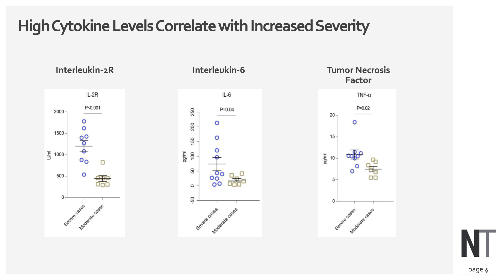ARDS is associated with elevated levels of cytokines. This data from China shows the difference between severe and moderate cases. The inflammatory cytokine interleukin-2 (IL-2) shows a significant difference between severe and moderate cases, as does interleukin-6 and tumor necrosis factor. These three chemicals are highly toxic to the body at high levels and exert a tissue-damaging effect.